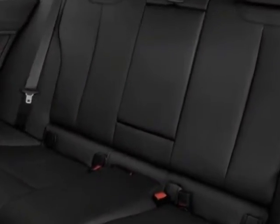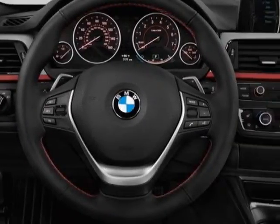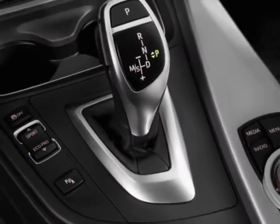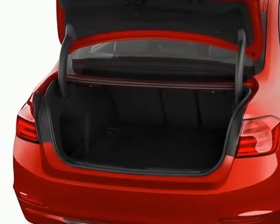Mineral Grey metallic, black Dakota leather seat trim, premium package, and the technology package. Call 866-462-7124 or email our friendly sales staff today to schedule a test drive.